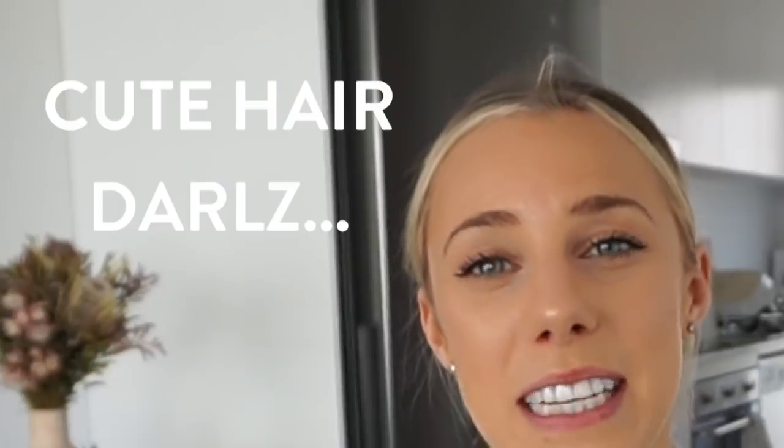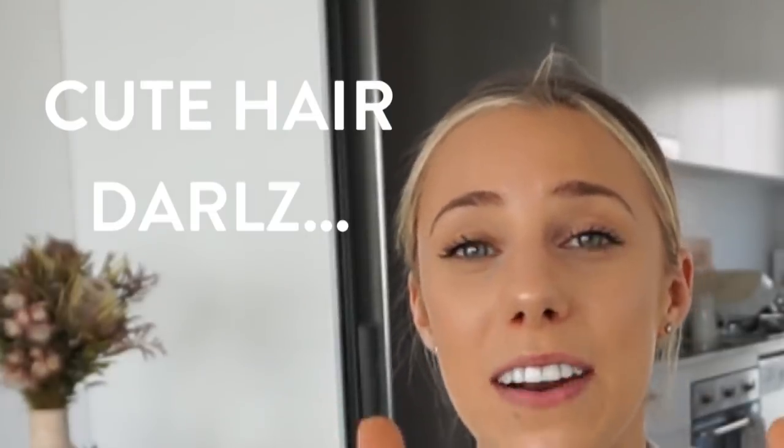I hope you guys enjoyed this video. If you did please give it a thumbs up because it really supports my channel, and make sure to subscribe because I upload new videos every three days. I'm trying to vlog every second video, and the alternating videos will be recipes, hauls, or Q&As — I still need to do that Q&A with Kurt. But anyway, I will see you guys in my next video. Bye!